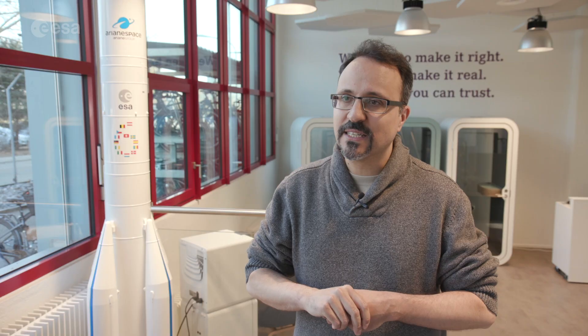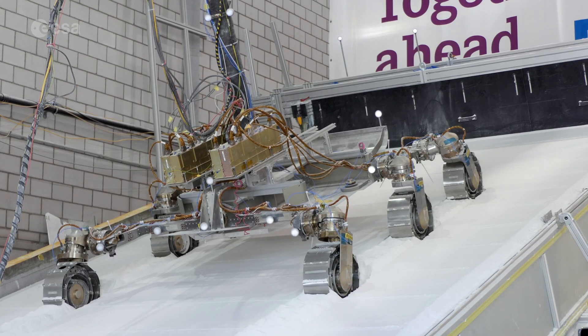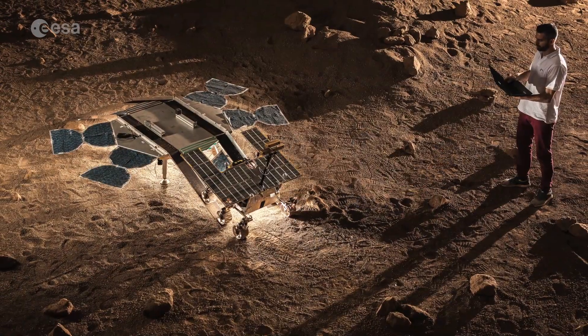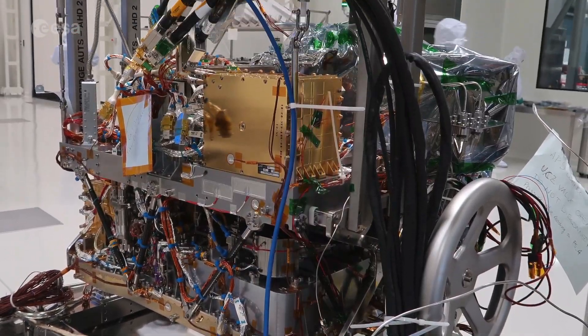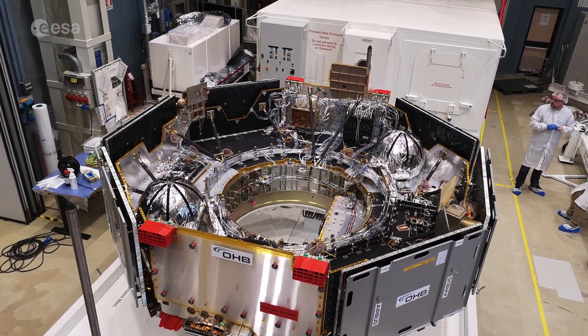We plan to complete this test as planned with some minor glitches here and there, then continue with further more elaborate tests. Many other tests are taking place across Europe to get the rover ready for Mars. While the flight model takes shape, science instruments are carefully installed and the software runs all possible scenarios to guarantee a good performance on the red planet.